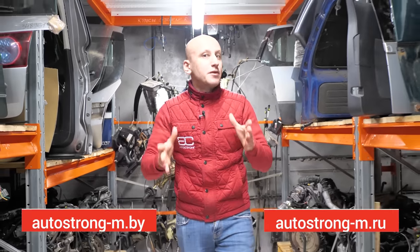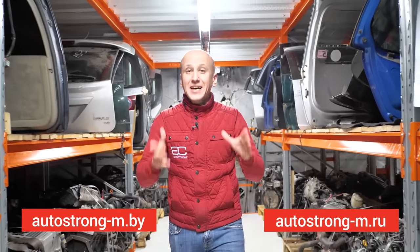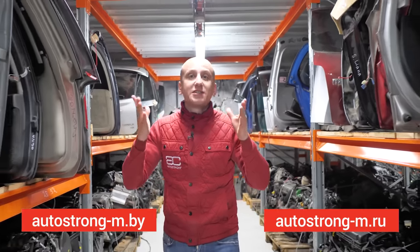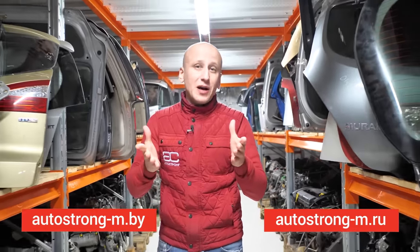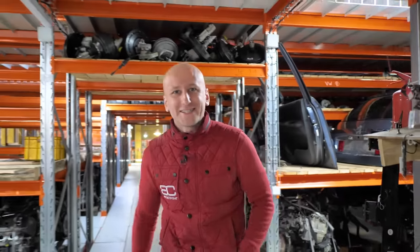Hello, you are on the channel of the company Autostrong M. On our channel we disassemble motors and gearboxes, and tell absolutely everything about spare parts. On the Autostrong M channel you can see everything about spare parts, and in the company you can buy excellent spare parts with a guarantee and fast delivery.